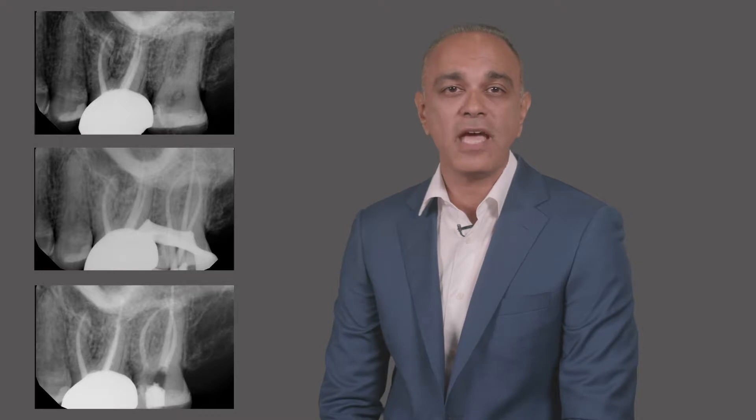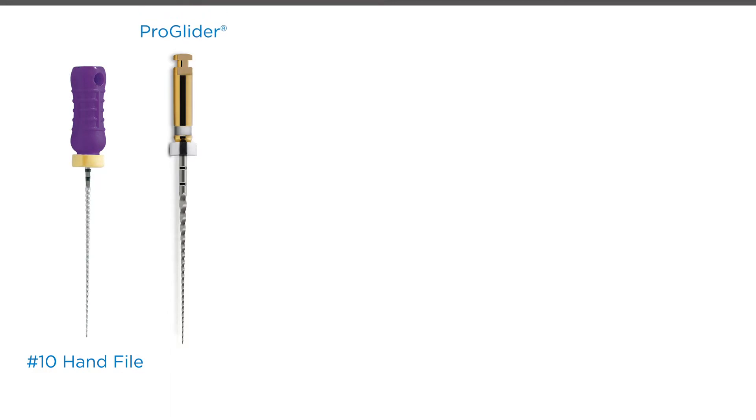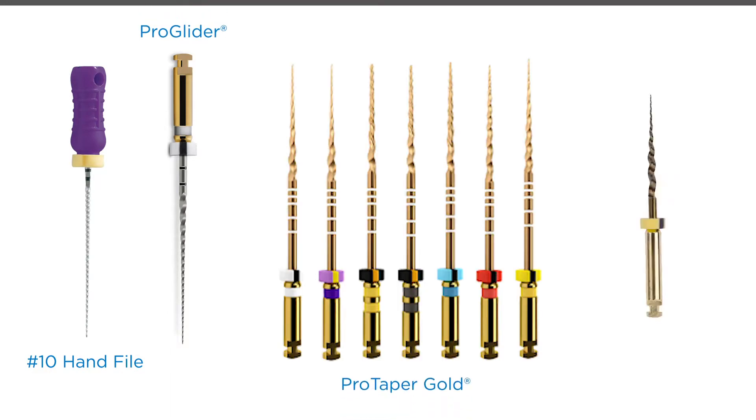I located three canals post-access. For shaping, I used hand files to a number 10, a ProGlider path file, and a ProTaper Gold, including the SX orifice opener. I used ProTaper Gold files specifically in this case because of the high canal curvature.